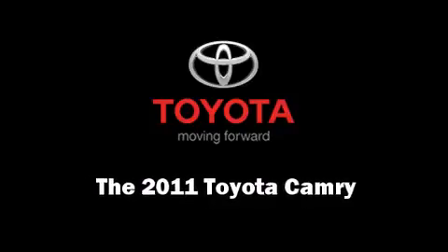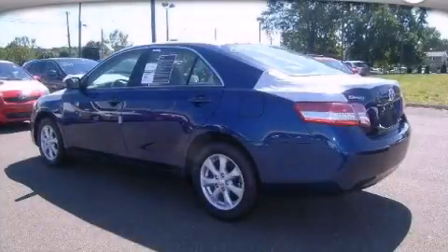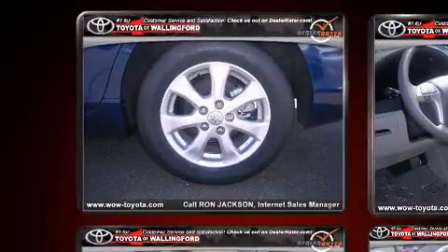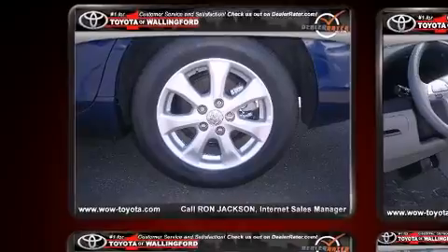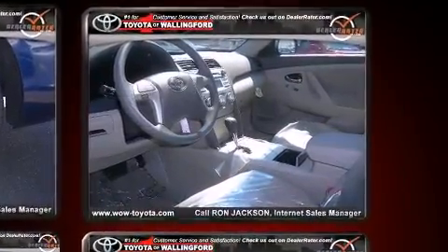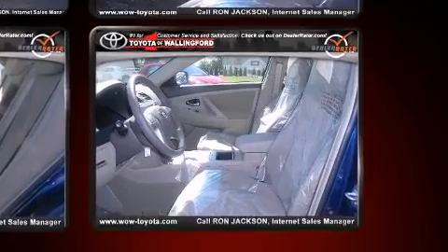Outstanding design defines the 2011 Toyota Camry. This four-door, five-passenger sedan is ready to drive off the showroom floor. Under the hood, you'll find a four-cylinder engine with more than 150 horsepower, providing a smooth and predictable driving experience.